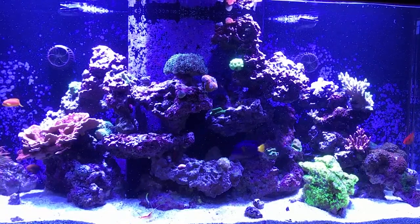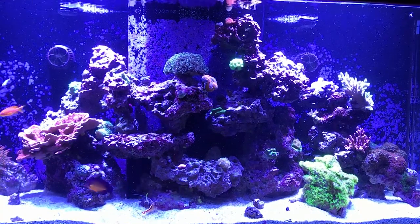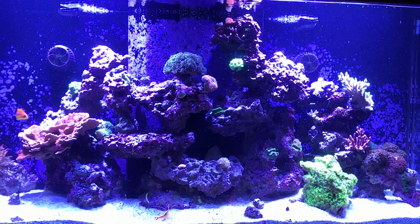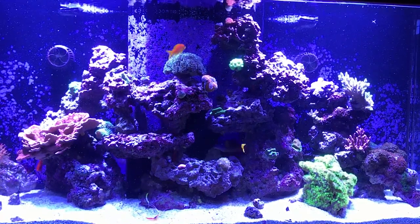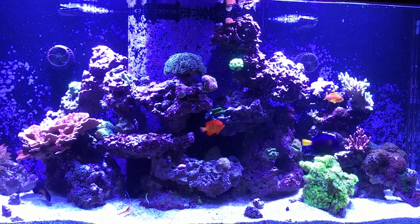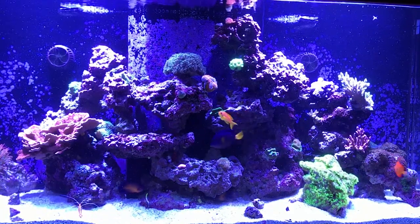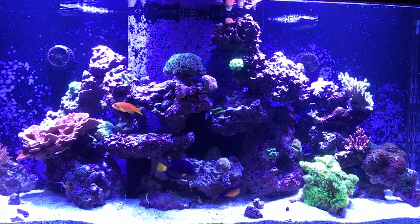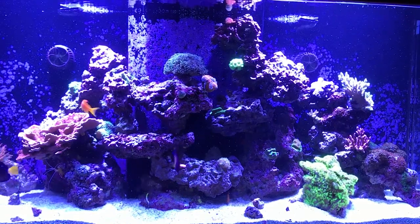So everybody, here we are at the Sonoran Reef. It's been about two months since we introduced the first fish back into the system. As some of you might remember, this tank had marine velvet. If you're interested in learning more about that, how I got it and how we treated it, you can go back and take a look at the other videos. But this video is specifically about what's currently in the tank, how the tank currently sits, and where I'm looking to go from here.